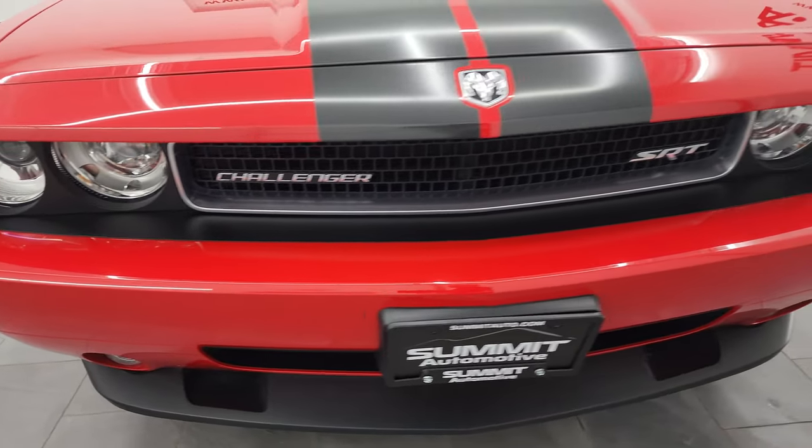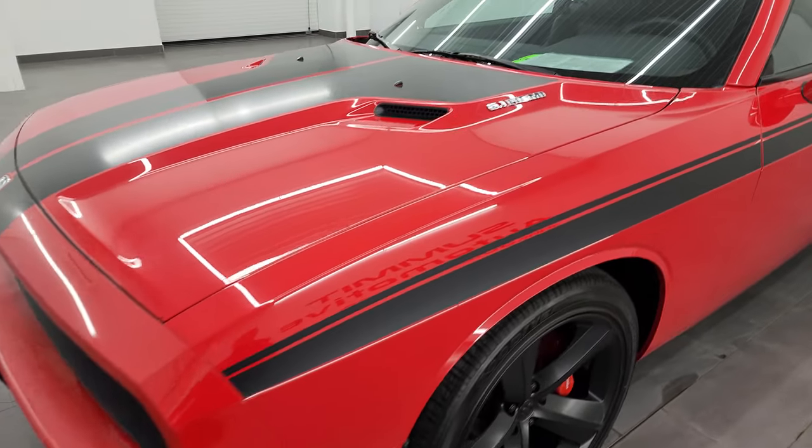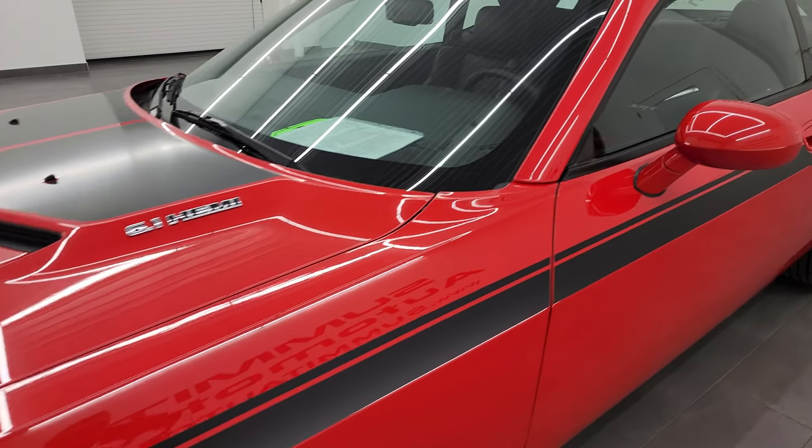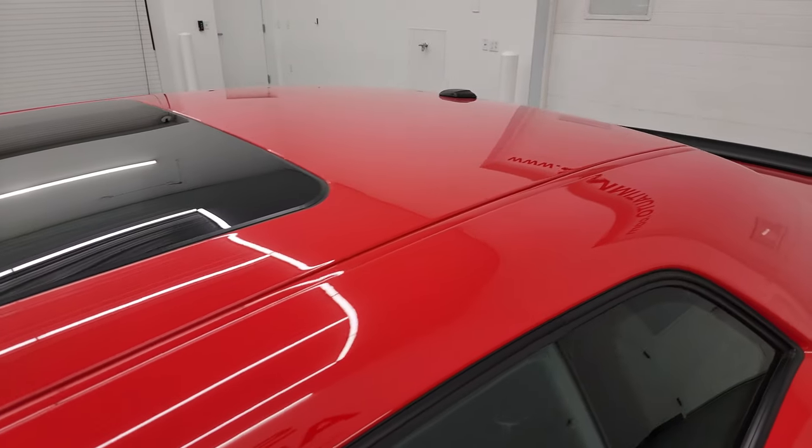Super clean all the way around — that's exactly what I'm going to do in this video: go all the way around inside, start it up, take a look under the hood, show you all the options and give you the most accurate representation that I can of the vehicle.